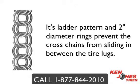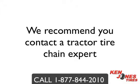The double ring chain is just one of the many styles of tire chains you can choose from. We recommend you contact a tire chain expert, because there are questions that should be asked before you purchase — such as tire clearance and the work environment conditions.